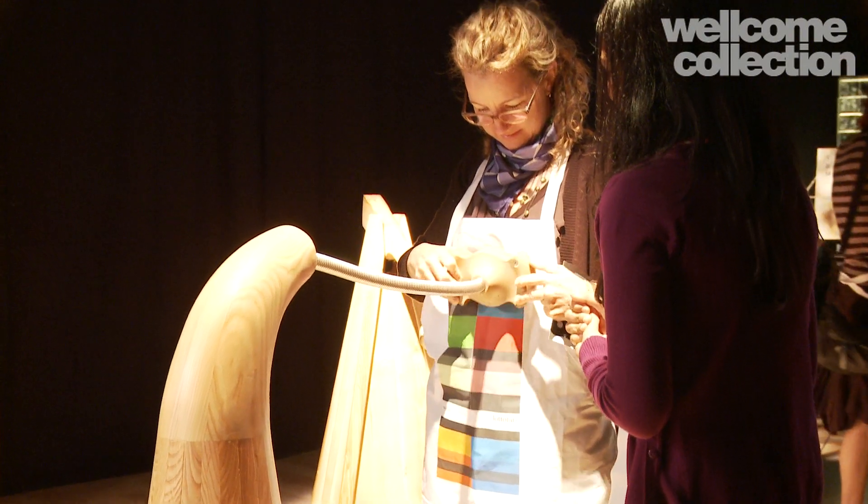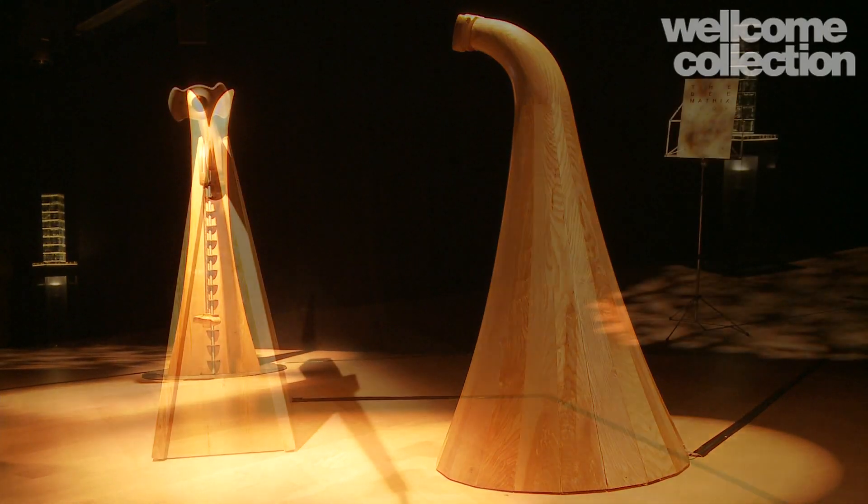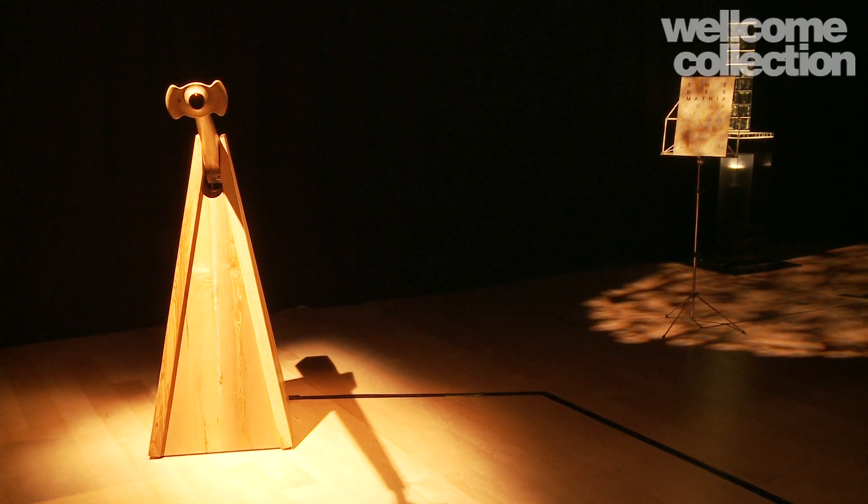The instruments were designed by myself and Nick Carey — but mainly built by Nick Carey, who is a wonderful furniture designer and woodworker down in Devon. This is all the equipment needed to translate light into sound, and people can actually see the images that the cameras are seeing and the images being used for this translation.